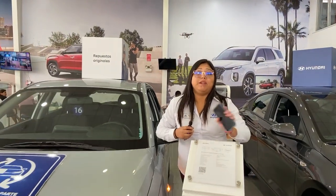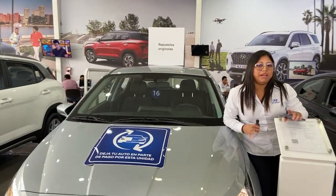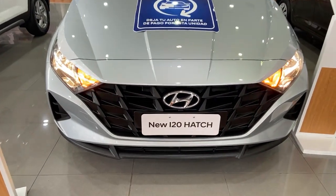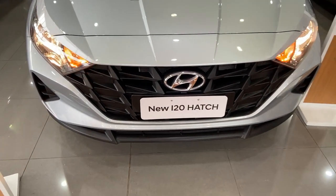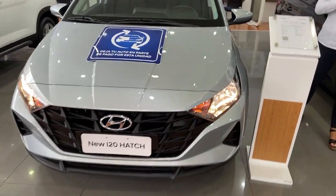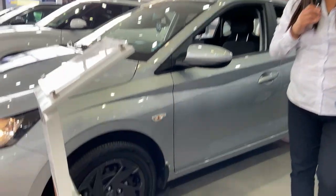Hola, buenas tardes. Bienvenidos a Hyundai La Marina. Yo soy Geraldine Vargas. A continuación les voy a dar una explicación del i20. En este caso tenemos el i20 modelo 2023, que cuenta con una parrilla súper moderna. Por la parte lateral, contamos con aros 15, aro de fierro más tapa, que tiene la unidad. Súper deportivo.